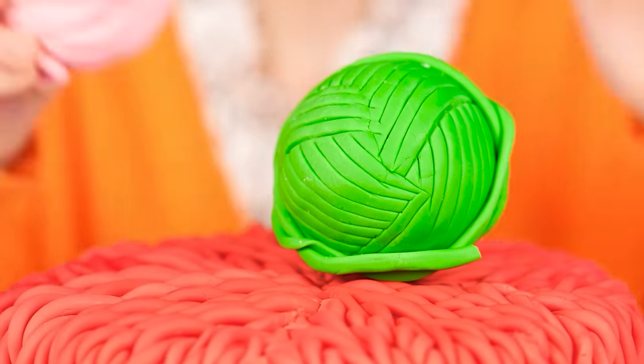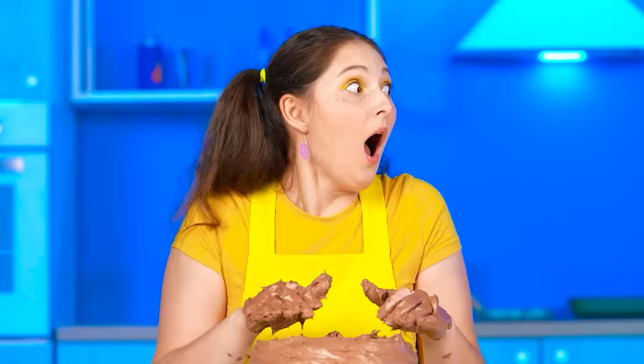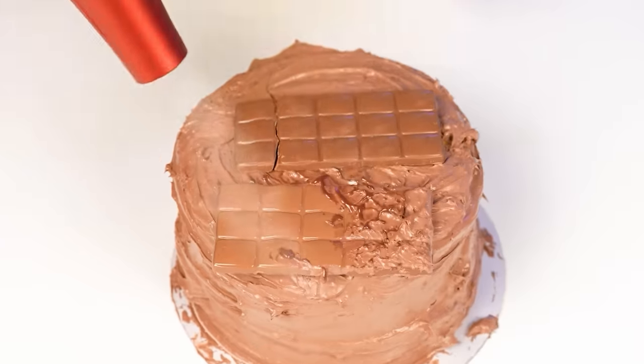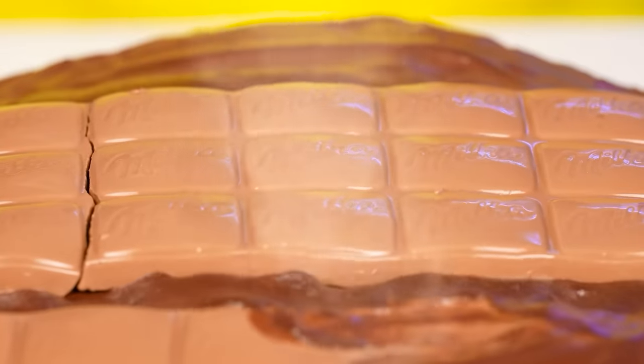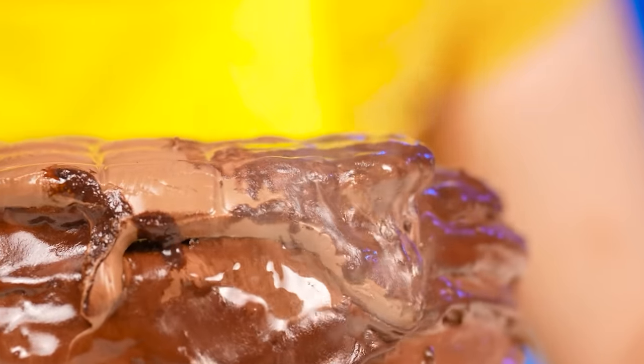Wow, grandma! And I'll put two more balls of mastic yarn on top for the ultimate design. Ta-dum! I don't have anything ready yet. This chocolate is delicious. I originally needed a hair dryer to melt it. Now I'll quickly decorate my cake with delicious chocolate.